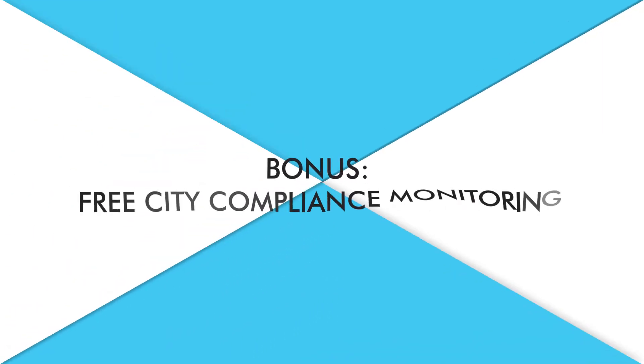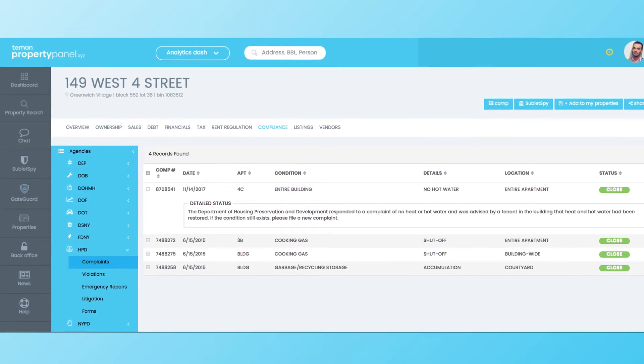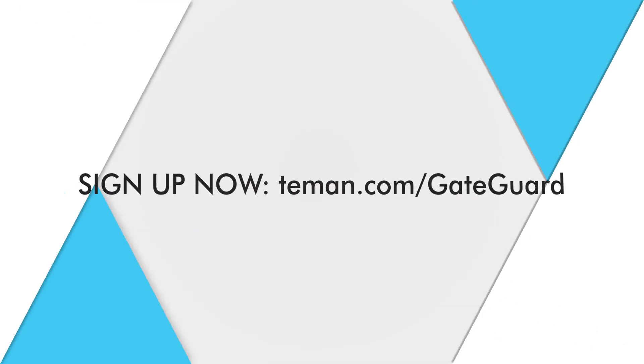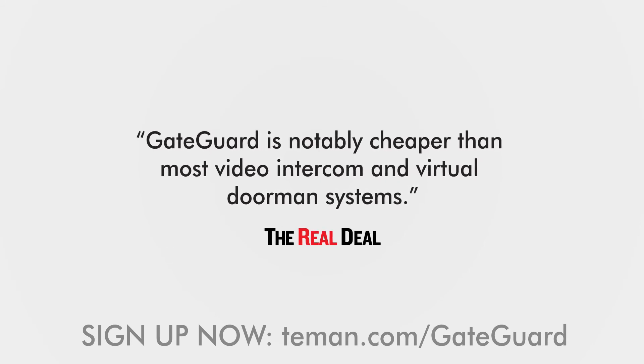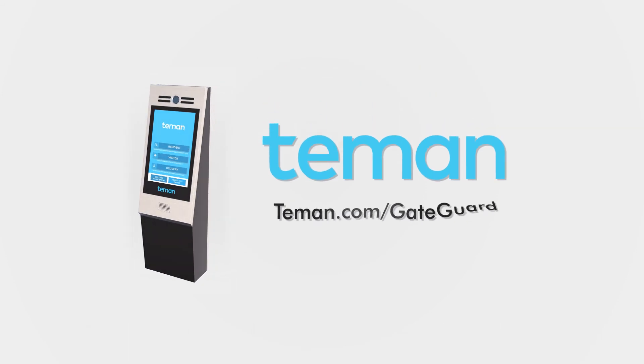The dashboard also includes free city agency compliance monitoring and alerts, saving you thousands more in fees and fines. Adding GateGuard lowers your operating costs and raises your profits. See why over 200 top landlords and management companies trust us — sign up now at teamin.com/gateguard.